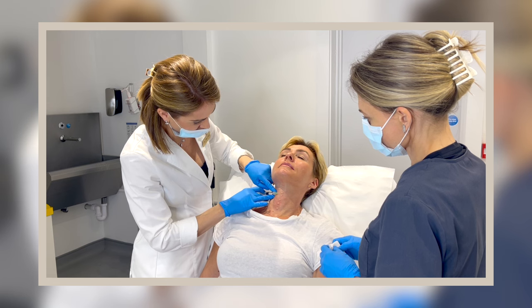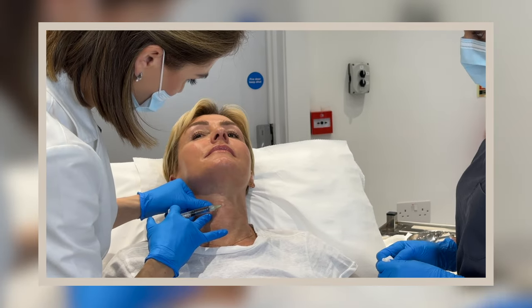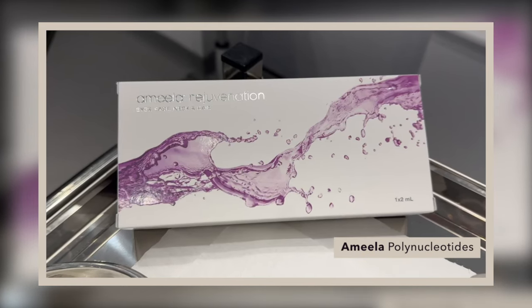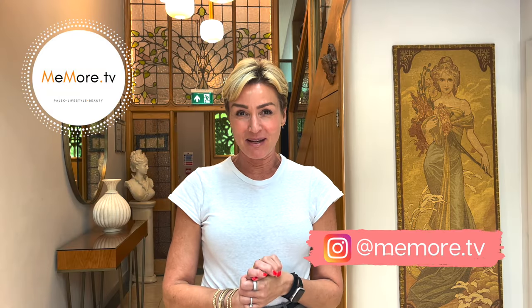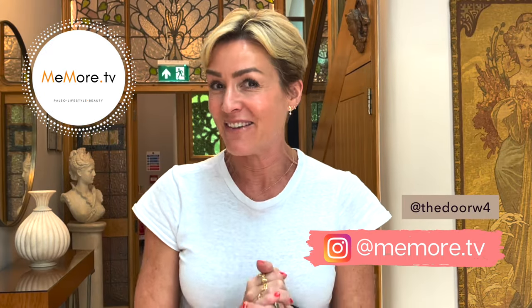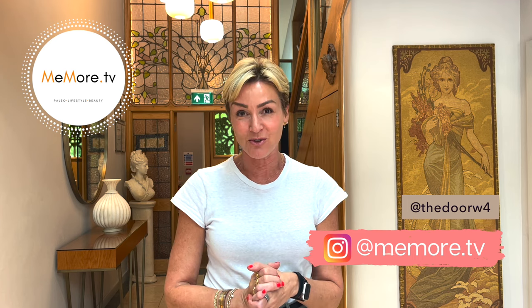I've injected my face with many things, but this is definitely a first. Hi, it's Kelly, and welcome back to Meemore TV. I'm back here at the Dual W4, about to go in and visit my favourite medical aesthetician, Dr. Julia.